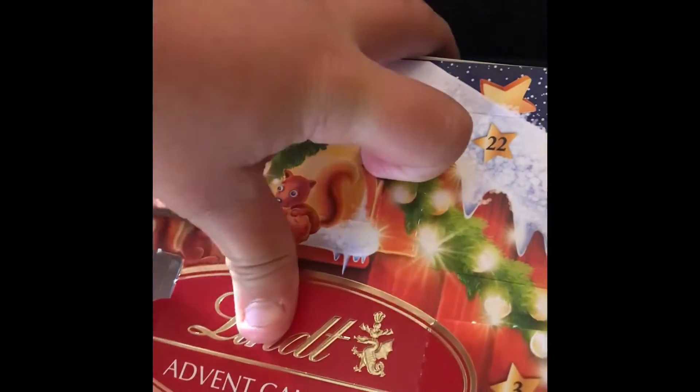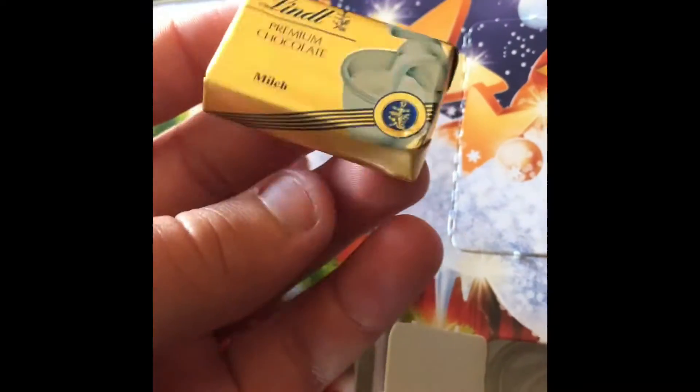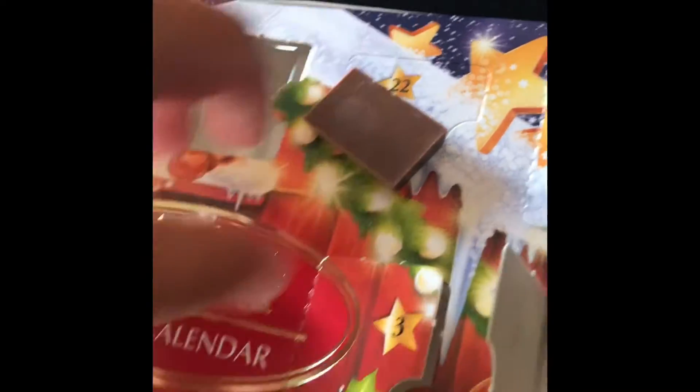Heading over to the advent calendar - I spotted it right up the top here. It's one of these ones again, the butter-stick looking thing. I'll just pop it open. These are actually one of my favorites, along with the hazelnut cream balls. The good thing with the Lint one is they melt really well in your mouth. It's a really small little block of chocolate, quite thick but really easy to bite into.